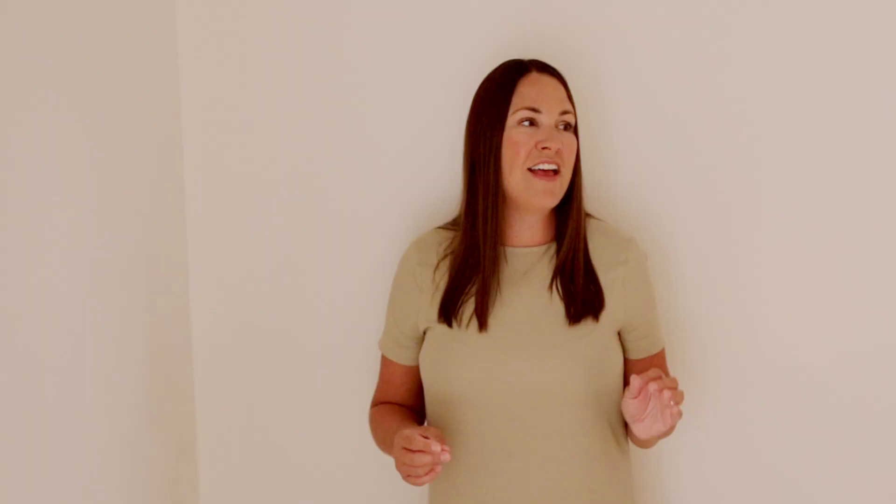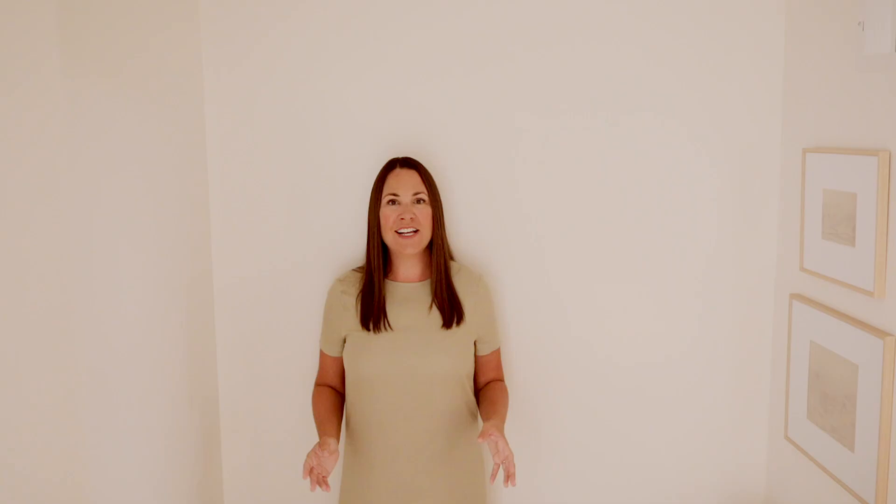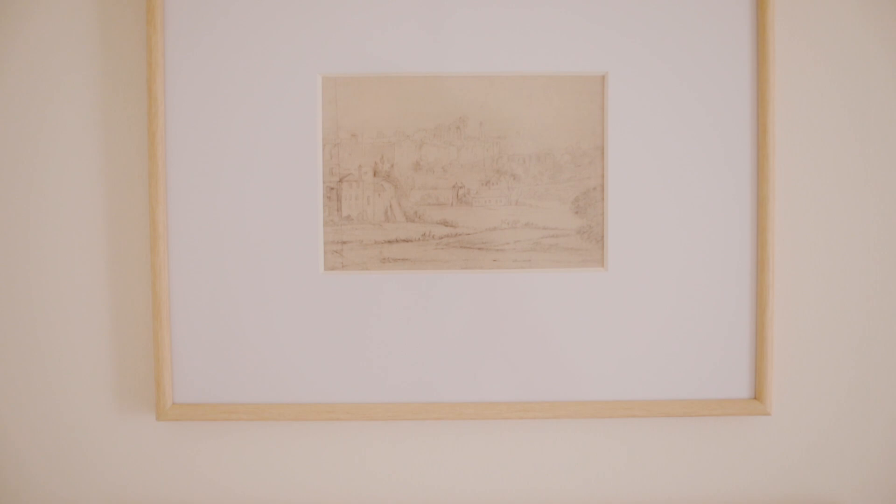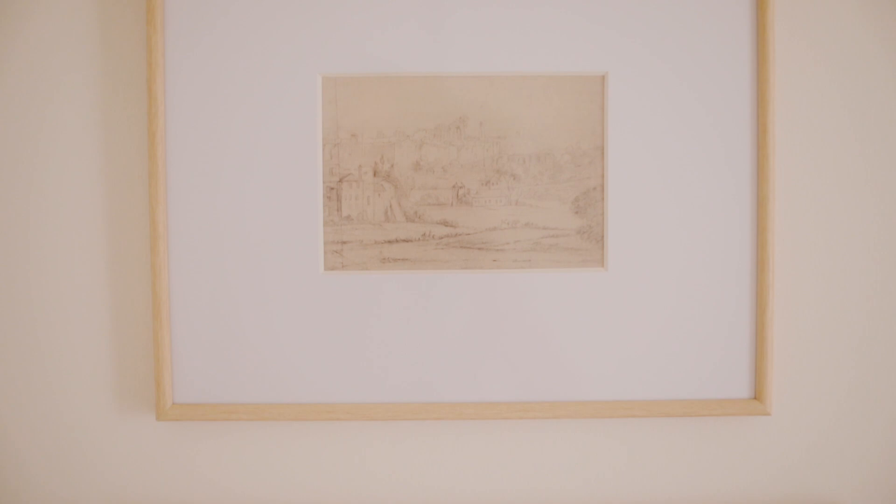The sconces were really inexpensive and I love them — they're elegant, a nice warm brushed satin brass, and they have shades to make the lighting feel a little softer. I hung them halfway up so they're right at eye level and can double as art. Speaking of art, I selected two inexpensive frames and printed pictures I purchased from Etsy as digital downloads. I wanted to keep the art simple — two pencil sketches stacked to make a bit of an impact over the toilet. I printed them at my local FedEx store, hung them in under 30 minutes, and between the two the entire art project was less than $40.